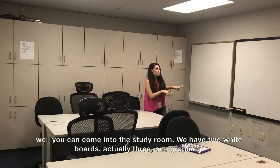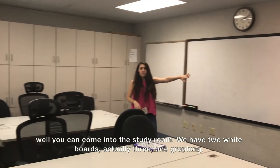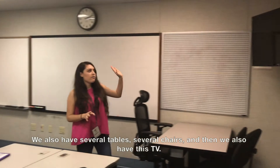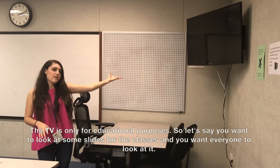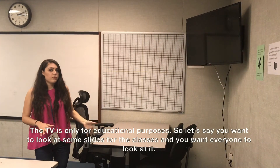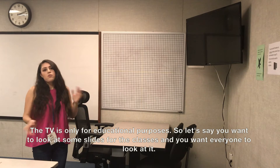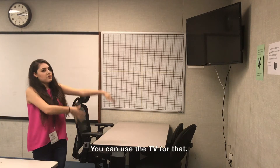In the study rooms we have two whiteboards — actually three, including one wrap-around one — as well as several tables and chairs. We also have a TV, but it's only for educational purposes. For example, if you want to look at a slide from class and have everyone view it together, you can use the TV for that.